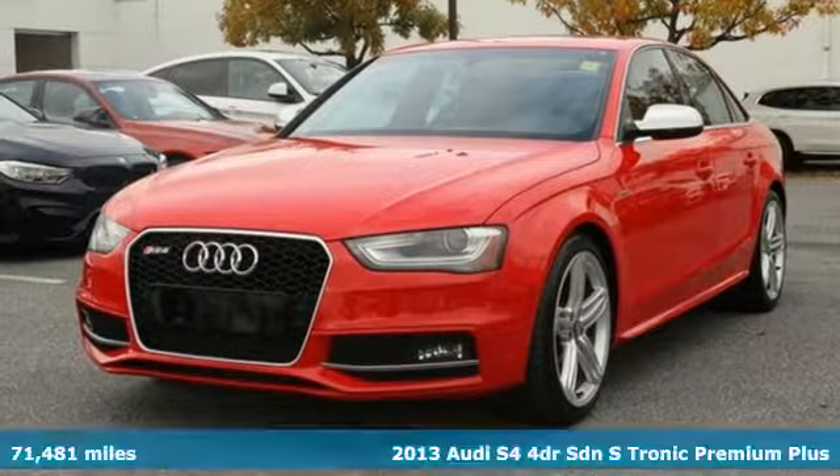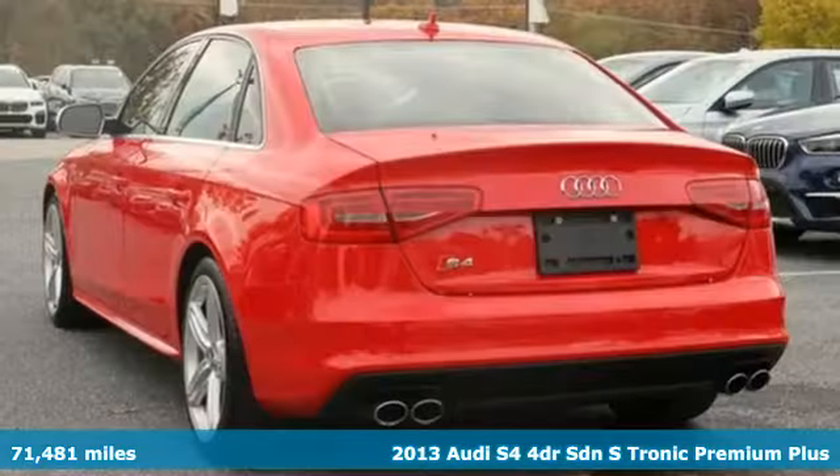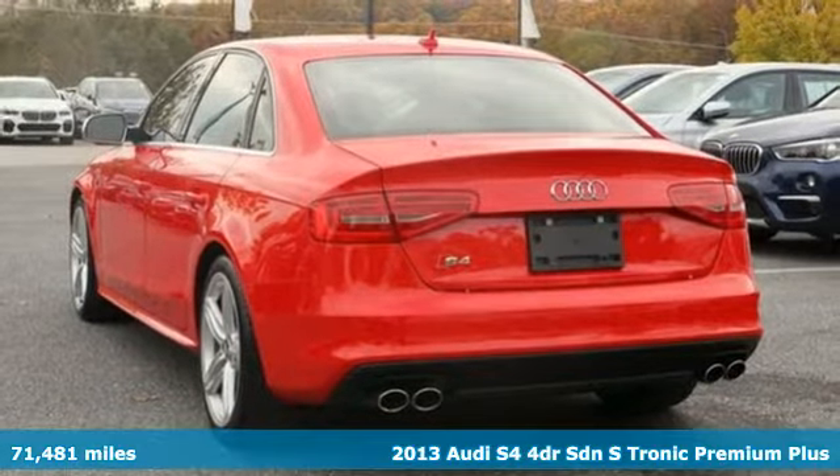It's a 2013 Audi S4. It's ready to pounce with its high-performance engine and powerful stance.